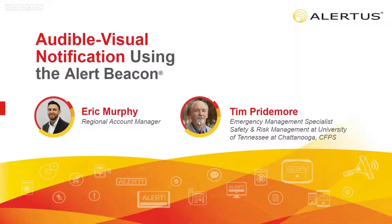Good afternoon, everyone. Welcome to the Alertus webinar series. My name is Vincent Buescher, Marketing Coordinator at Alertus Technologies. During this presentation today, Eric Murphy, Senior Regional Sales Manager, will discuss how the audible and visual alert beacon can instantly improve your facility notification coverage.